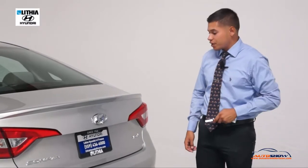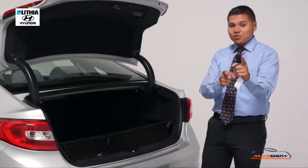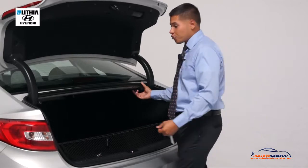Let me go ahead and show you the trunk. As you can see, it's very spacious — a huge trunk. But just in case you need extra space, the seats actually do fold for you.